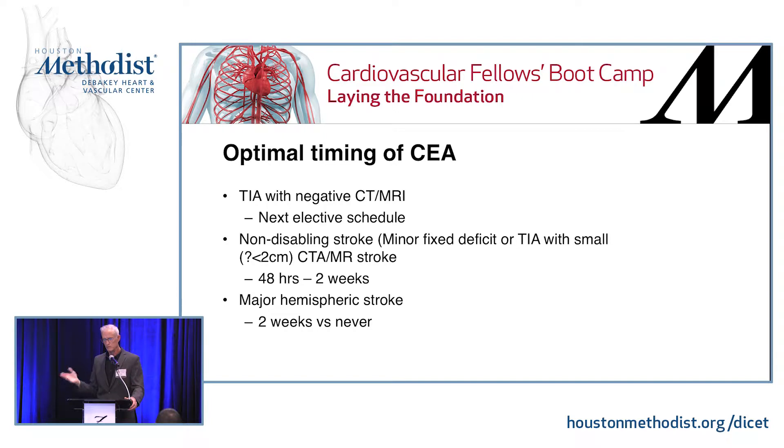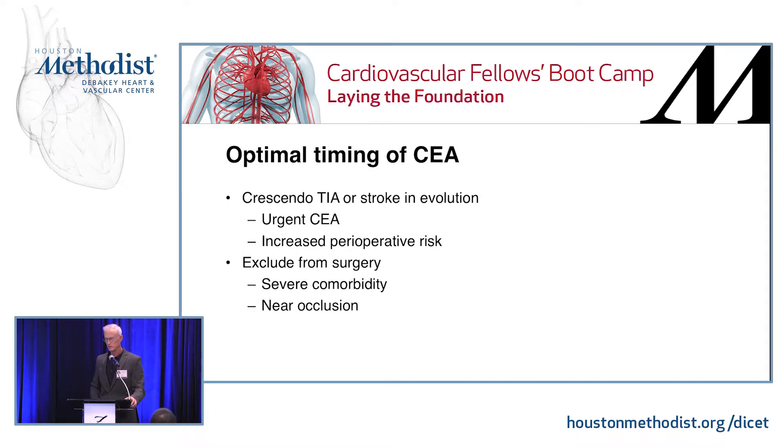If you have a big stroke, that becomes really fuzzy. If you've lost your whole hemisphere in a massive stroke, what are you trying to protect? Endarterectomy is always an operation to protect for the future — it's not trying to harvest any benefit now. So if you already have a huge stroke, you have to really decide whether you're ever going to treat that patient, or wait for a substantial period of time before doing so.